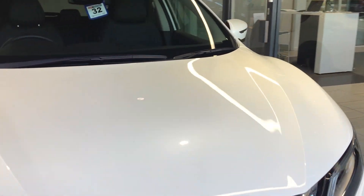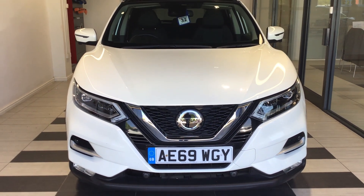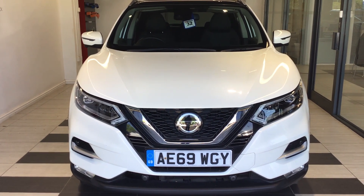So just to summarise, we've been looking at a Nissan Qashqai 1.3 Tecna. My name's Richard — please join me at the dealership in Peterborough on 01733 267 606. Thanks for watching.